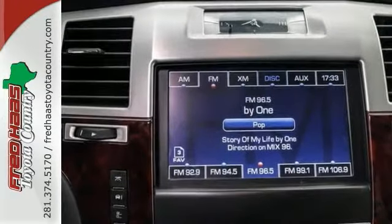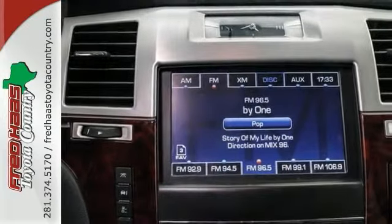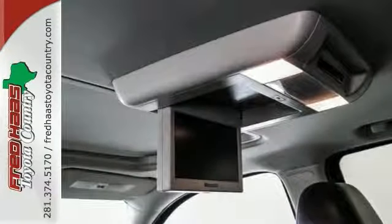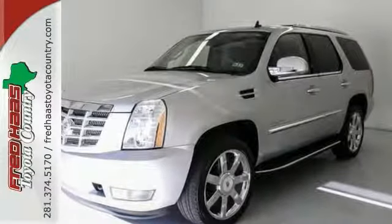It features the heated front and rear leather seats, navigation system, and the rear entertainment system. Well, what are you waiting for? Come on in or give us a call right now. Check it out.